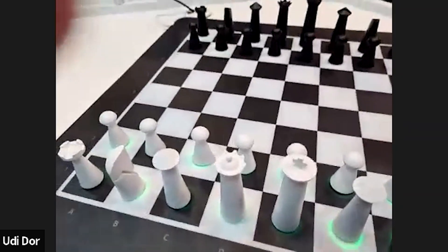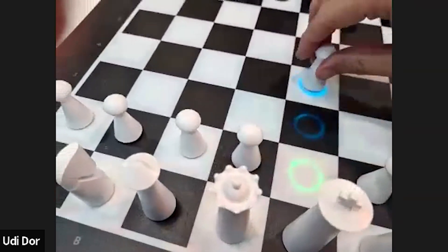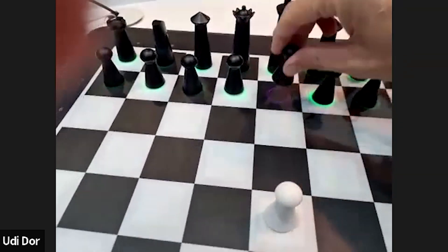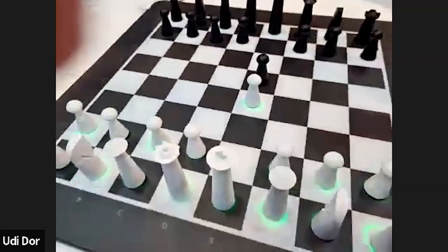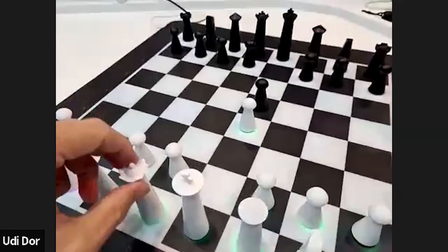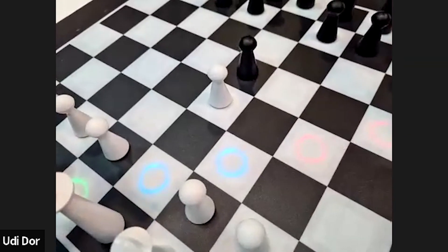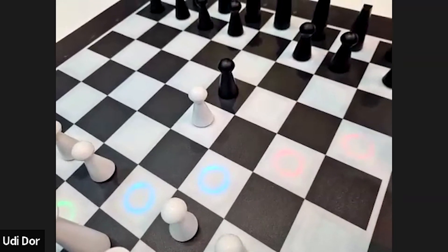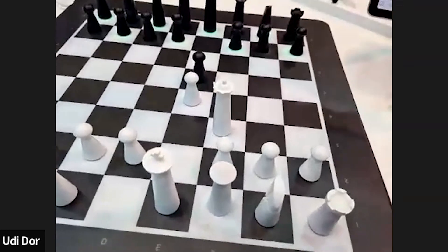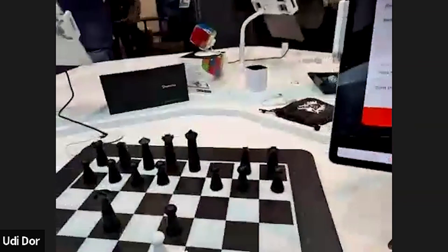As soon as I pick up a piece, the board tells me what the legal moves I can make are, and I can also ask for tips. I'll do the same with the black pieces — it's very noisy here at CES, but as soon as I take a piece, I can see all the moves, and there's color coding showing how good each move is. Of course, you can enable or disable all those features, but it can really improve your game and provide personal coaching.